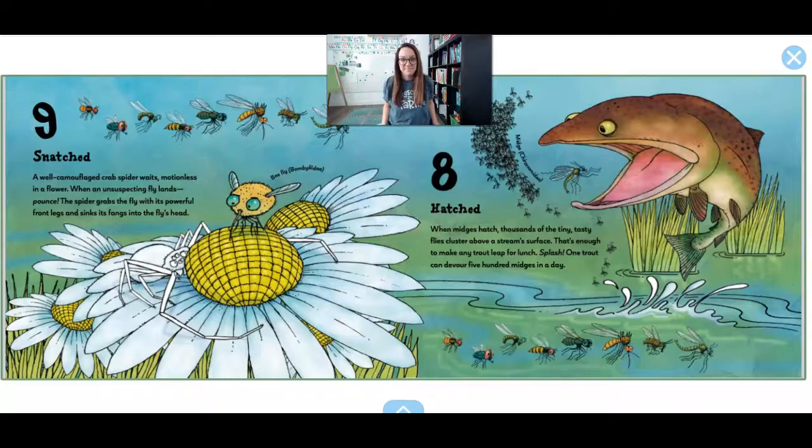8. Hatched. When little midges hatch, thousands of the tiny tasty flies cluster above a stream's surface. That's enough to make any trout leap for lunch. Splash! One trout could eat 500 midges in one day. A midge is like a teeny, tiny flying bug, and this trout wants to eat them all.